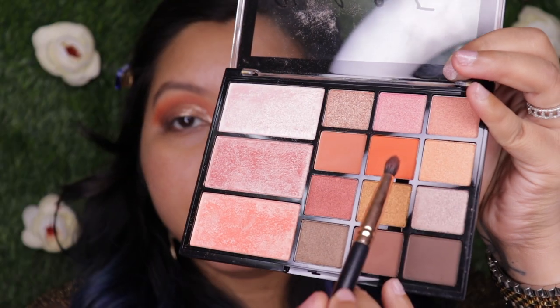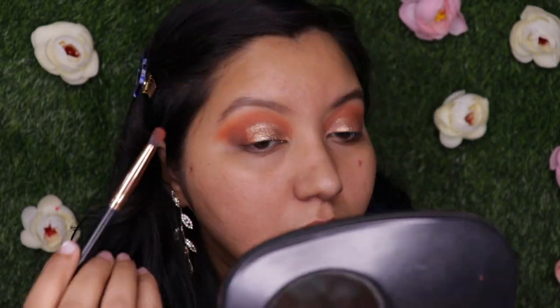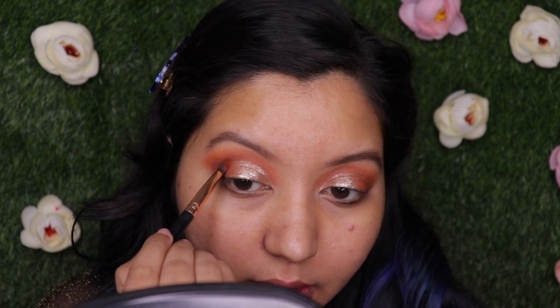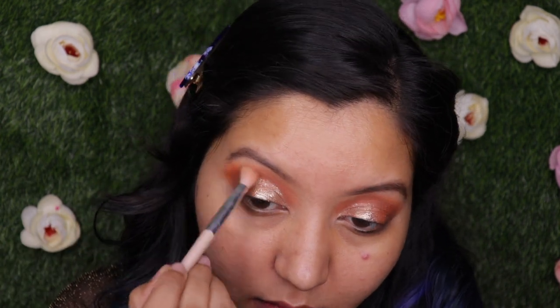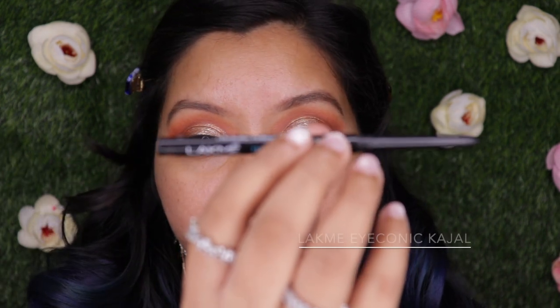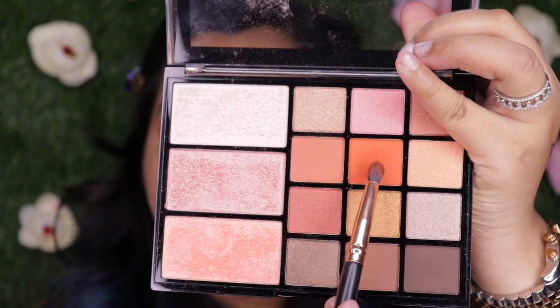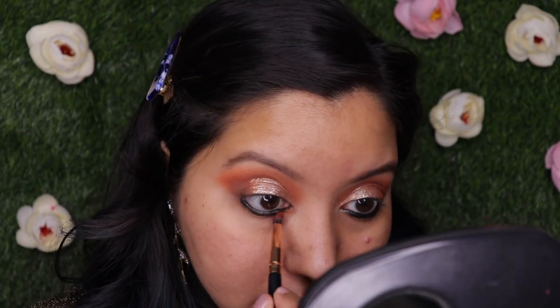To blend the glitter and eyeshadow together, I'm taking the orangey shade and also the dark brown shade close to the orange and blending everything very lightly with a fluffy brush. For kajal I'm going with the Lakme Iconic Kajal, then taking the same orange shade on a blending brush to go below the kajal and blend both together.